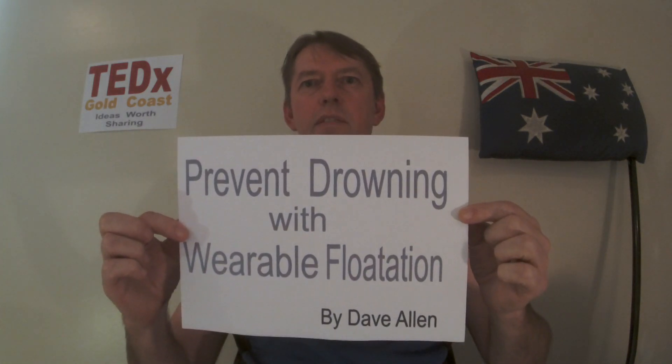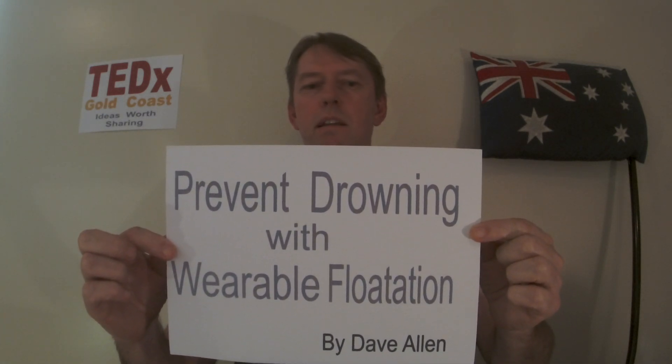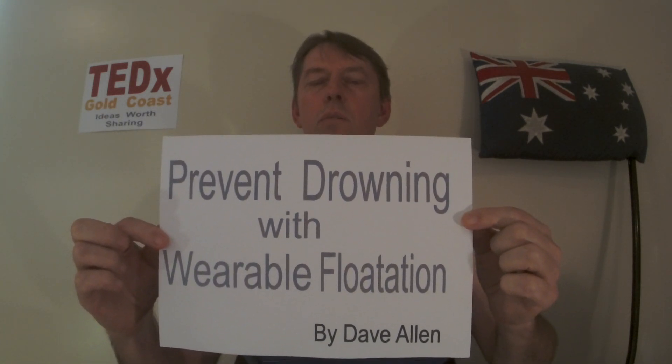Let's hope this gets shared and we get a worldwide response — and hopefully a government response here in Australia. My name's Dave Allen and this talk was about preventing drowning using wearable flotation. Hopefully we get some action on this. See you later world — if you're ever on the Gold Coast, look me up, I'll let you buy me a beer anytime. Cheers from the Gold Coast, take care and see you later.